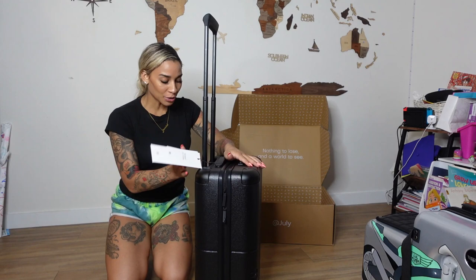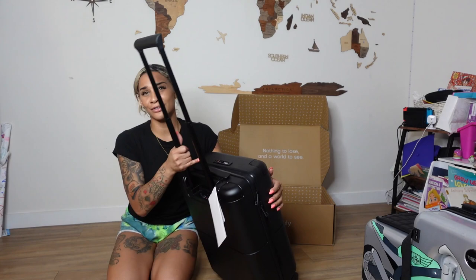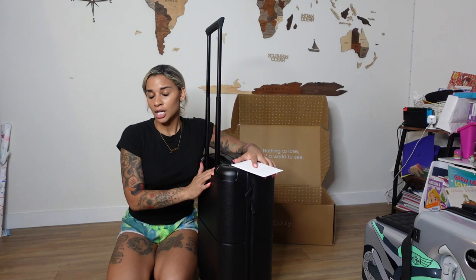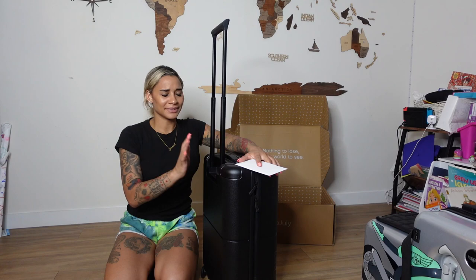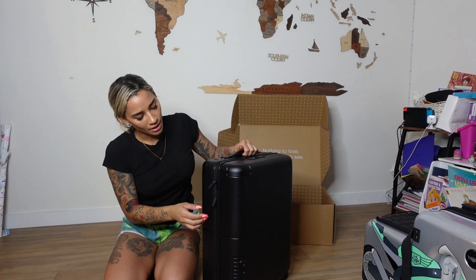Here's my favorite part — it actually has a charger on the suitcase and you can pretty much charge anything. It has four ports: one to charge the battery, which is a portable charger that pops out. It has an updated iPhone charger and the normal USB port. The battery power on this is actually really long, and even when I'm not traveling I take the portable charger out to use on the plane or throughout the day — it lasts me literally all day and I can charge multiple devices on this. That's my favorite feature about the July luggage.